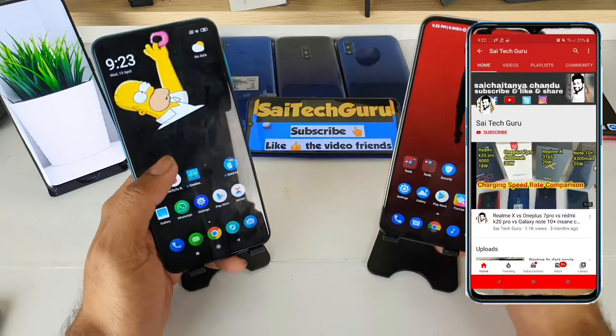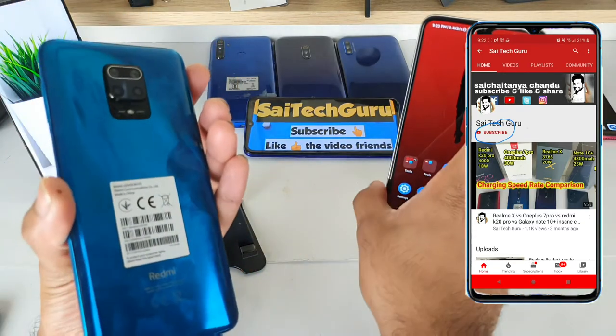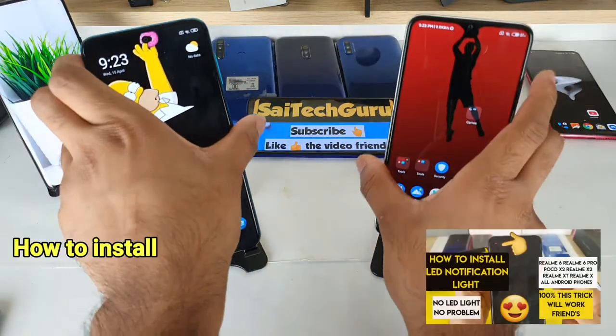Hello friends, my name is SaiJetanya. Welcome to SciTech Guru Telugu. In this video, we will compare the Redmi Note 9 Pro to the Redmi Note 8 Pro, and also compare the Redmi Note 8 Pro to the iPhone.